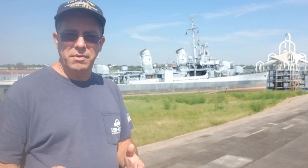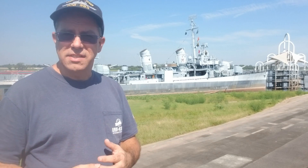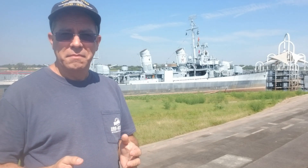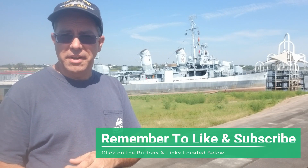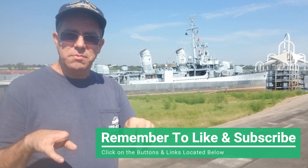Thanks for watching Kidd Bits. I hope that answered a few of your questions. USS Kidd Veterans Museum is a non-profit educational organization that receives no regular state or federal funding. To plan your next field trip or overnight camping adventure, or to access our teacher resources, click on the links below. Remember to like and subscribe. We'll see you next time.